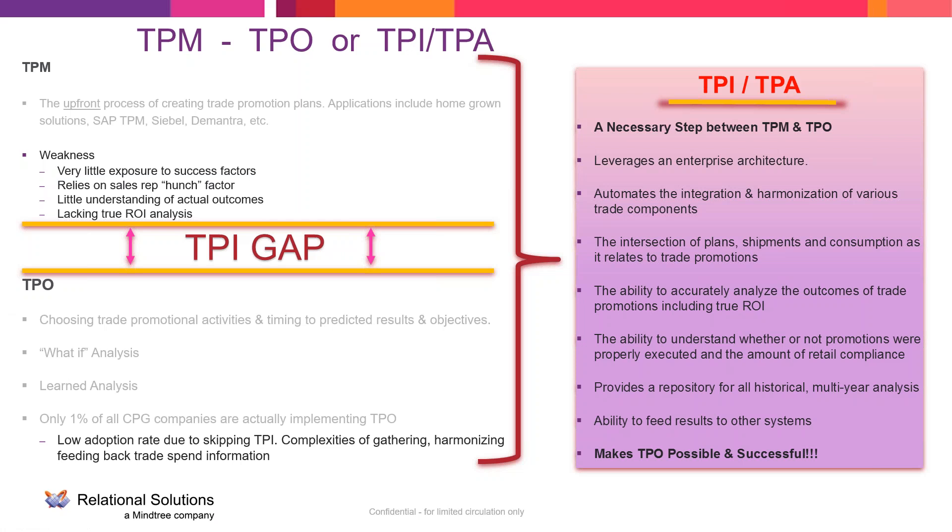The problem is there are a lot of vendors out there that are misdefining what true Trade Promotion Optimization is, and giving poor guidance by suggesting all you need is a TPM and a TPO solution. With that TPI gap, no TPO solution will be successful, which is why there's such a low adoption rate.